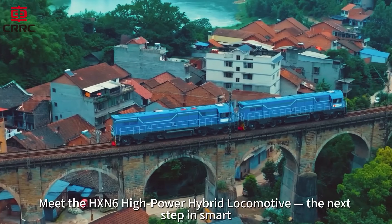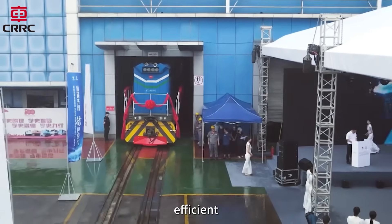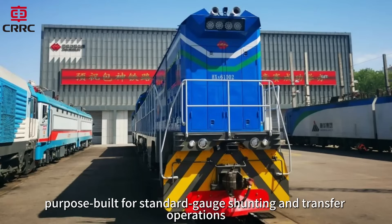Meet the HXN6 high-power hybrid locomotive — the next step in smart, efficient, and eco-friendly rail power, purpose-built for standard gauge shunting and transfer operations.